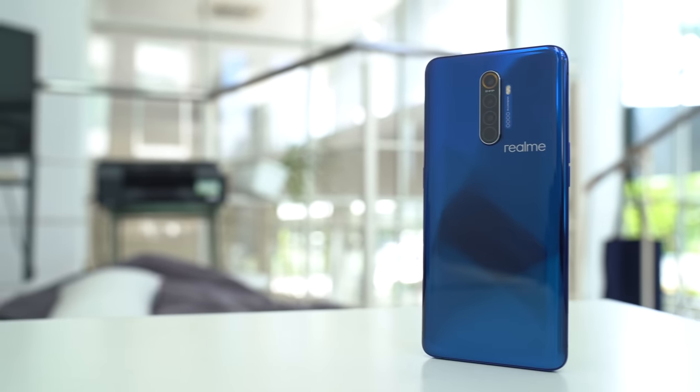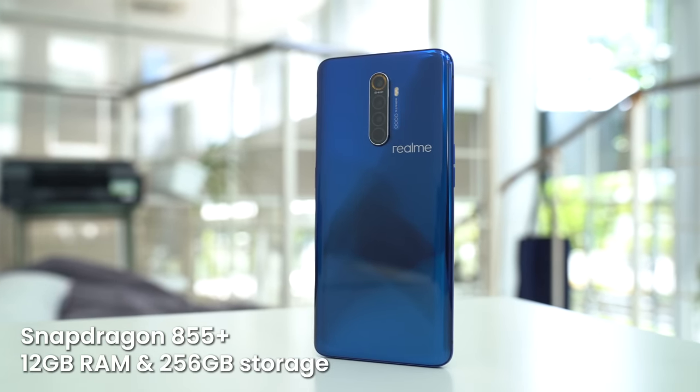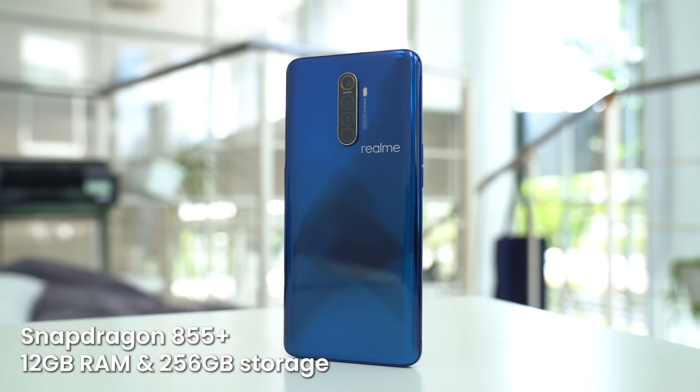The Realme X2 Pro is a very capable device. Inside, it is powered by a Snapdragon 855 Plus processor clocked at 2.96GHz. It's also mated to 12GB of RAM and 256GB of storage, and there's only one variant in Malaysia.